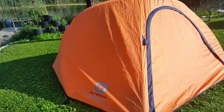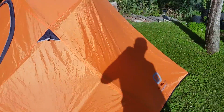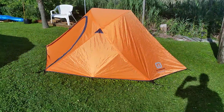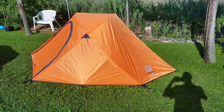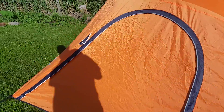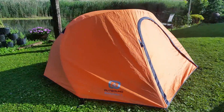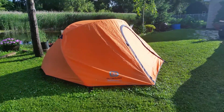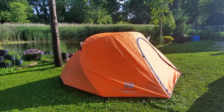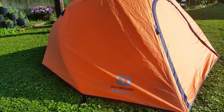Here's a review of my Outbound Backpacker 3. This tent is available at Canadian Tire and Outfitters. When I was purchasing a tent I was looking for something compact, small, and a little bit lighter that I can take canoeing, portaging, or backpacking without any issue — and that was also comfortable with two people. This thing is pretty awesome.